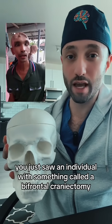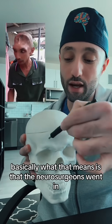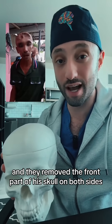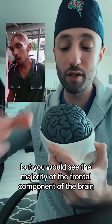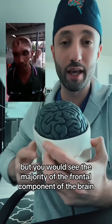You just saw an individual with something called a bifrontal craniectomy. Basically what that means is that the neurosurgeons went in and they removed the front part of his skull on both sides. Let me show you exactly what we would see as surgeons. We're not going to remove the entire calvarium, but you would see the majority of the frontal component of the brain.